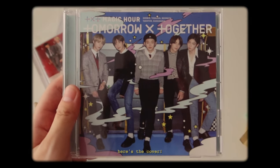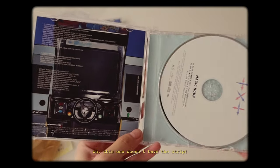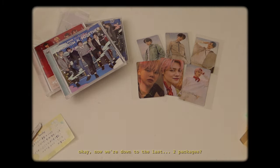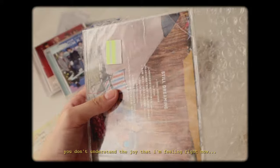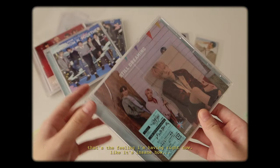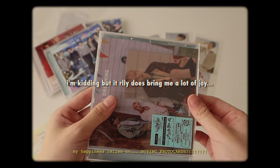Here's the cover, and here's the back. This one doesn't have the strip. Super cute — love it. Now we're down to the last two packages. You don't understand the joy that I'm feeling right now. I saw a post about the feeling you get when you get new albums or merch in the mail — that's the feeling I'm having right now. It's insane how my happiness relies on buying photo cards.